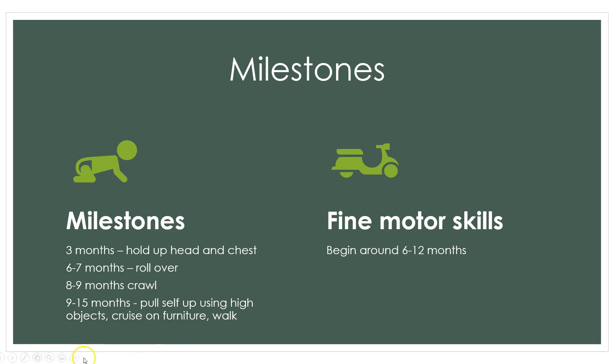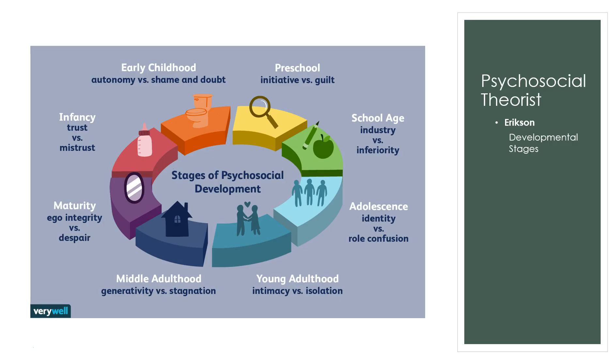Fine motor skills start to develop around six to twelve months. An example of a fine motor skill would be pincer grasp — if the kiddo is able to pick up something and hold it in their hand — or passing objects from hand to hand. Those would be examples of fine motor skills.